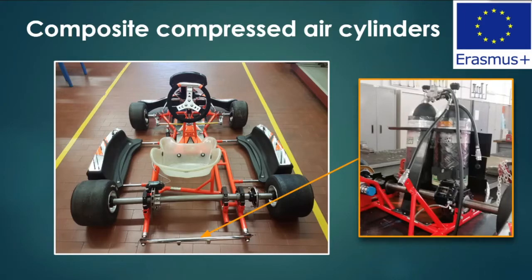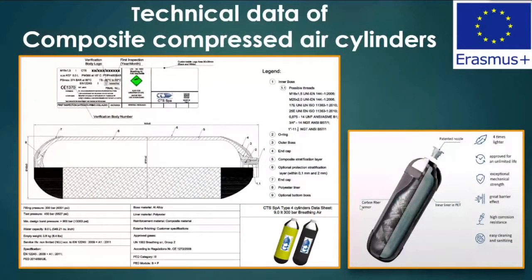The cylinders are scuba diving composite cylinders with a pressure reducer set at a pressure of 6 bars, which makes the motor receive the right air flow. The main characteristic is their light weight. In fact, composite compressed air cylinders are about 30 percent lighter than an aluminum internal liner cylinder and about four times lighter than a steel cylinder.